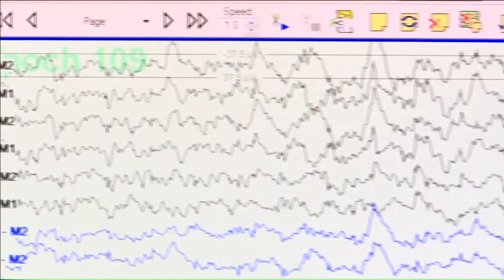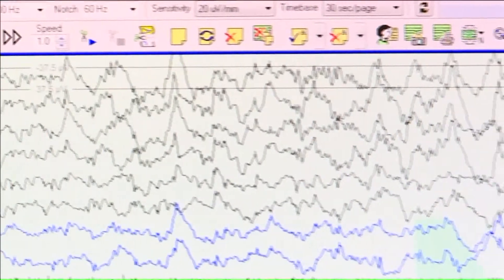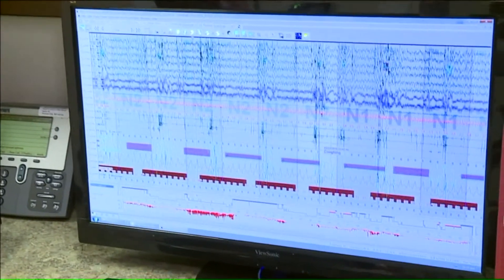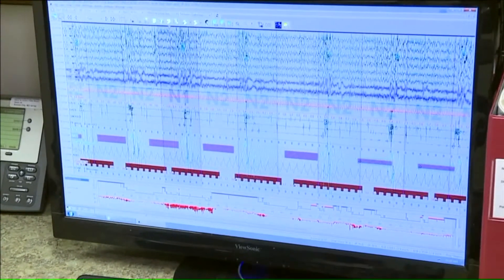This is a K-complex, and that's indicative of stage 2 sleep. In this case, almost immediately, it's apparent this patient is having signs of sleep apnea. Each one of these boxes is about 30 seconds — every 30 seconds he's waking up to breathe, and his oxygen level is dropping during each one of those events.